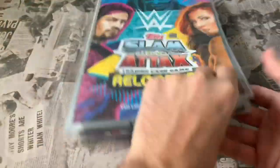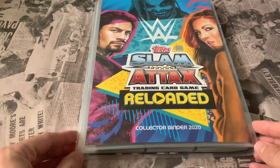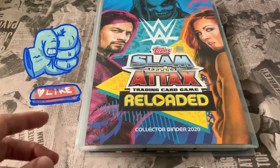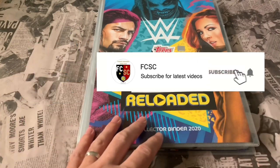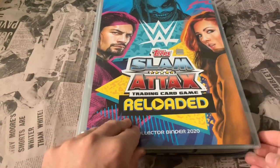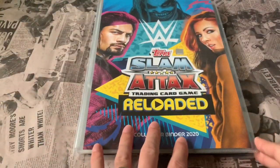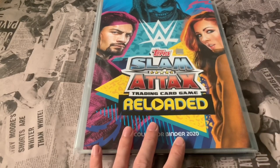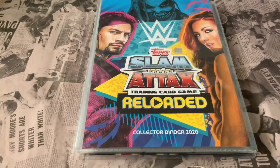That's the binder update for the WWE Slam Attacks Reloaded collection for 2020. If you enjoyed the video, don't forget to leave a like, and if you're new, don't forget to subscribe. We do other stuff on the channel — not just WWE, but football and more. Turn notifications on so you get notified when we upload. Check out the links in the description to the WWE Slam Attacks webpage and our Instagram page for videos and pictures. Cheers!